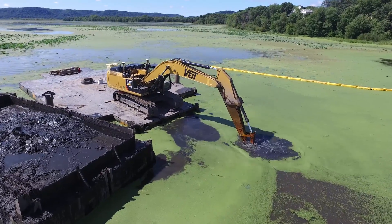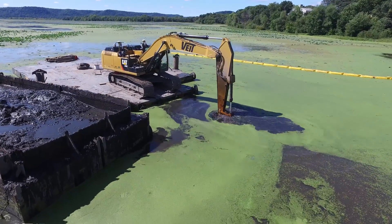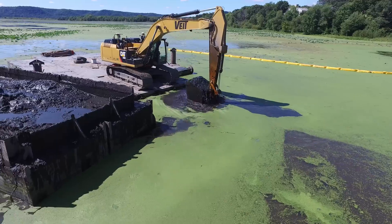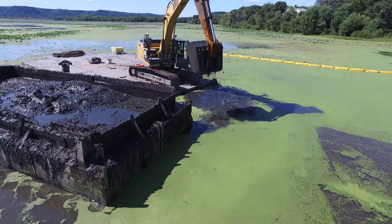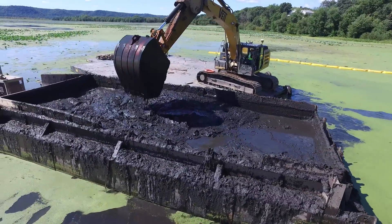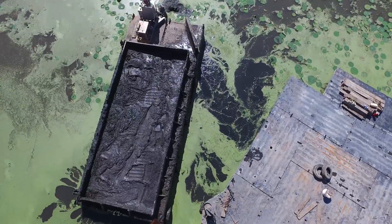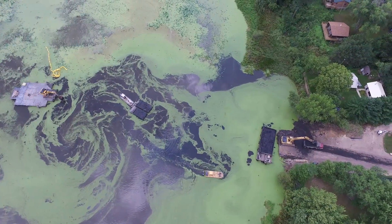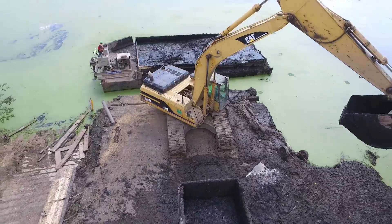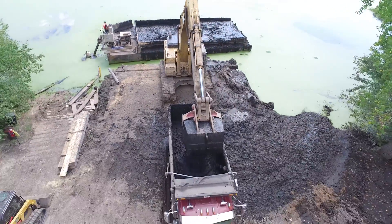Right here we see the dredging operation. There's a backhoe on a pontoon. That pontoon is locked in place with pegs, and that backhoe has a GPS system on board that guides it, so it knows the extent of the dredging and how deep it has to go. The material gets put into a self-propelled barge that moves to shore where it gets unloaded into a dump truck, which then takes it to the dump site.